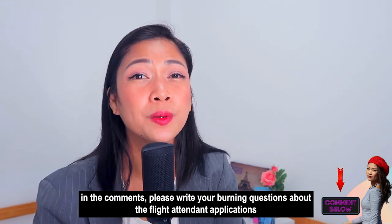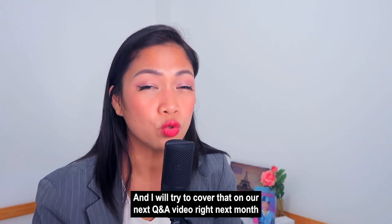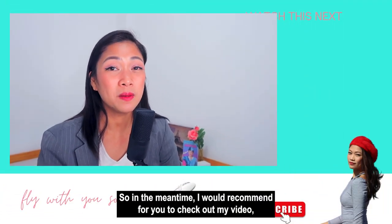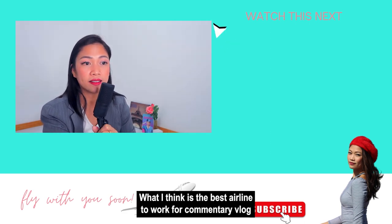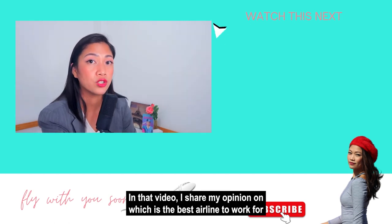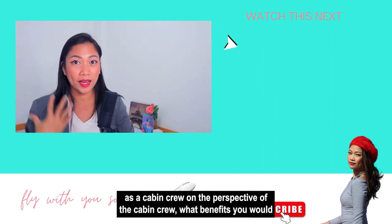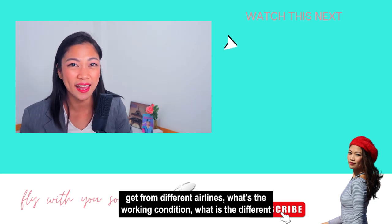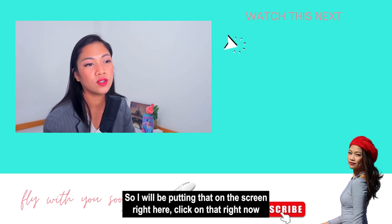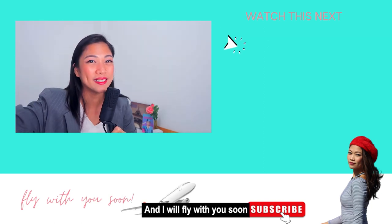In the comments, please write your burning questions about flight attendant applications or the flight attendant career, and I will try to cover them in our next Q&A video next month. In the meantime, I recommend checking out my video on what I think is the best airline to work for — a commentary vlog. In that video, I share my opinion on which airline is best to work for as cabin crew, from the crew's perspective: the benefits, working conditions, different destinations, and more. Click on that right now, and I will fly with you soon. Bye!